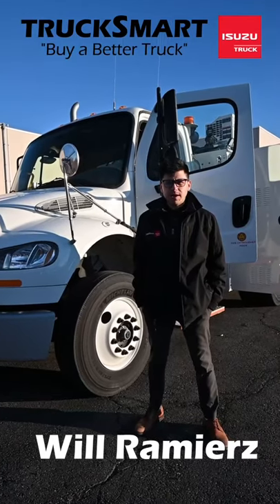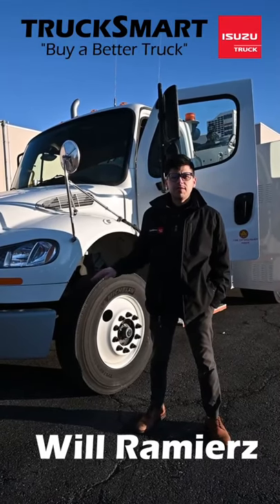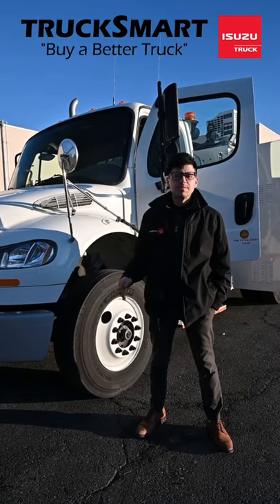Hey guys, how you doing? I'm Will from Trucksmore. I'm going to go over this 2020 Freightliner M2 106 mechanics truck.